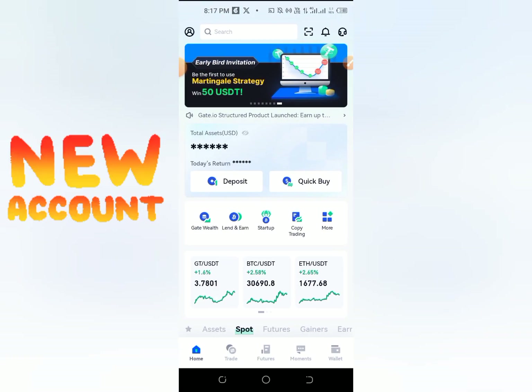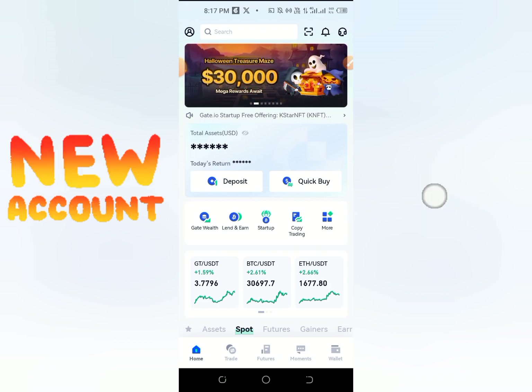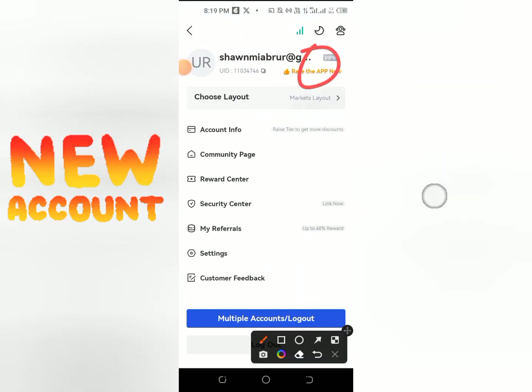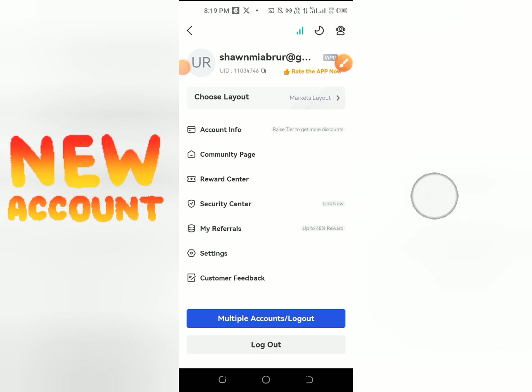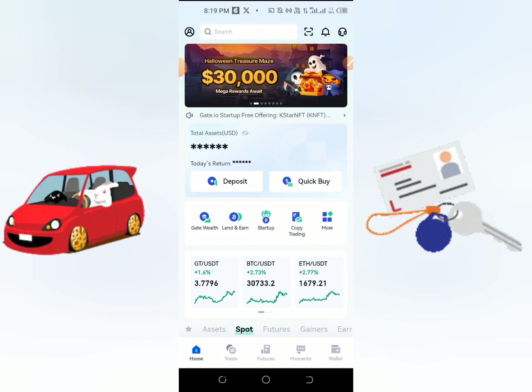If you want to open our exchange account, then simply open your account and click on QIC. You can click on the unverified upfront, you can verify your national ID, your driving license, and your passport.